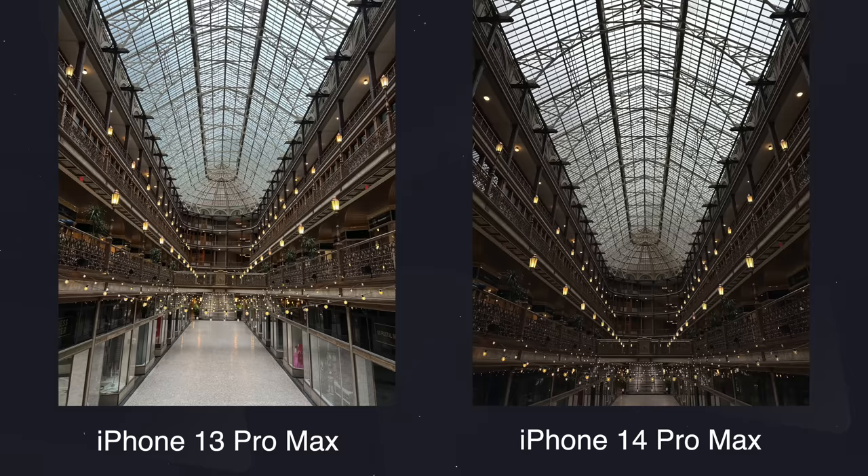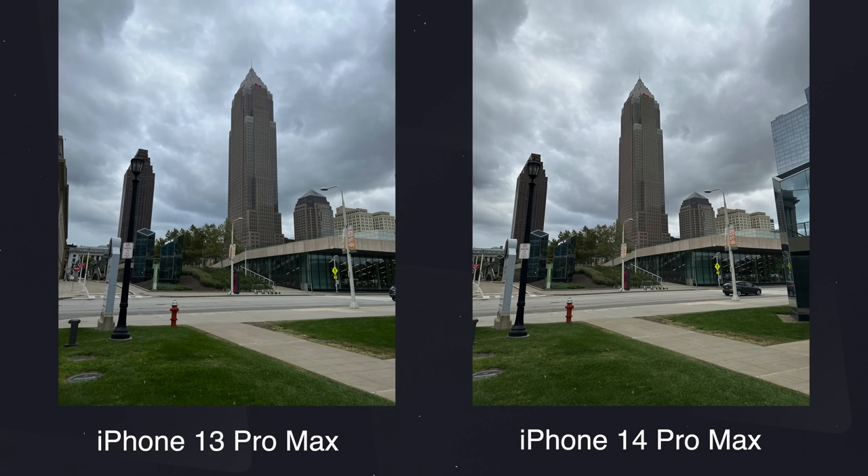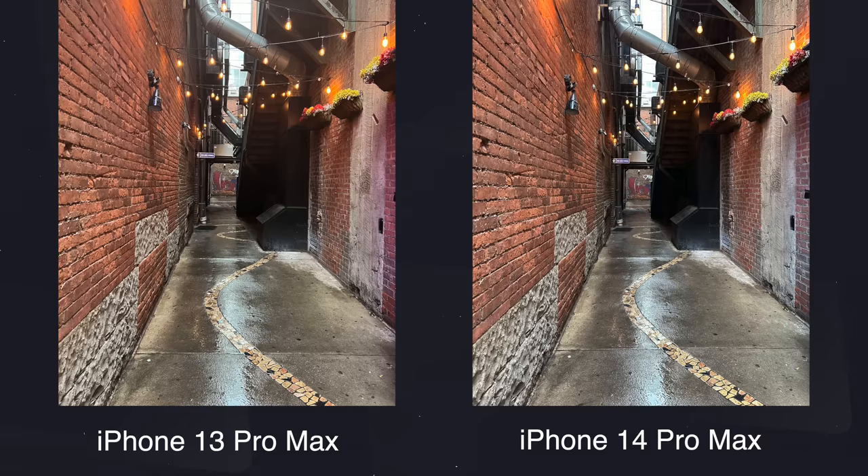I do think that the 14 Pro Max handles HDR a bit better. There are some upgrades there, and so if you're looking at deeper, darker colors of the picture or brighter areas, it's ever so slightly better at managing those shadows and highlights. But really, 99% of the time, they look about the same, and I'm guessing they do for you here as well.